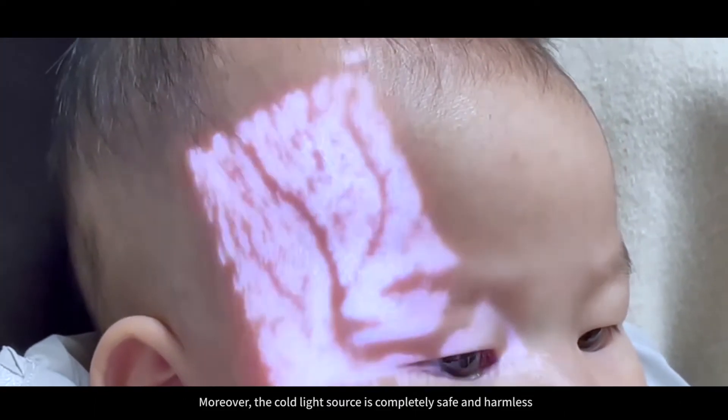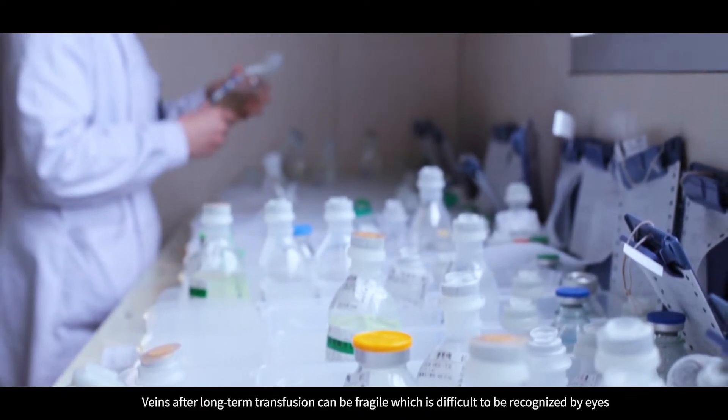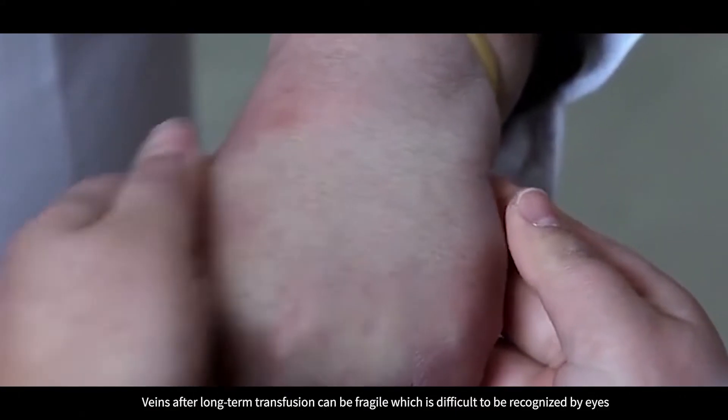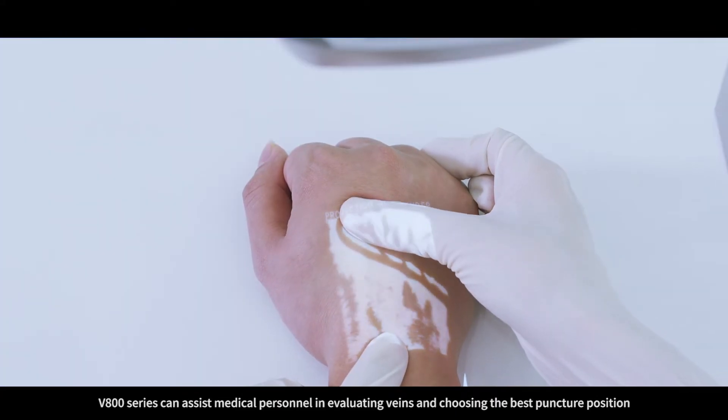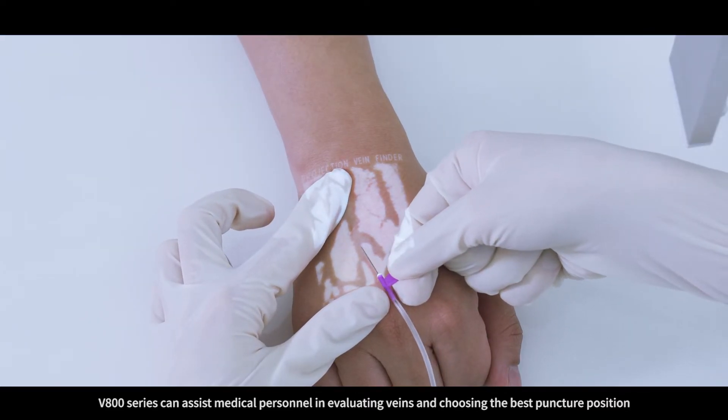Moreover, the cold line source is completely safe and harmless. Veins after long-term transfusion can be fragile, which is difficult to be recognized by eyes. The V800 series can assist medical personnel in evaluating veins and choosing the best puncture position.